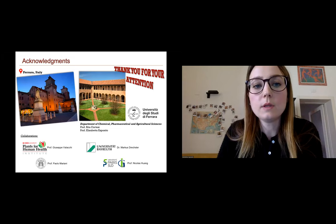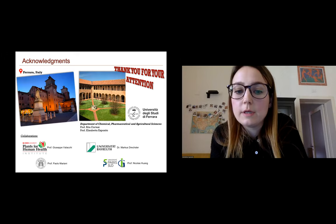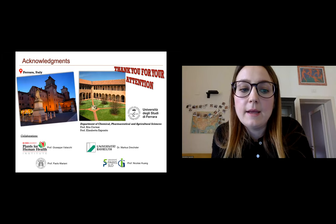I would like to thank my research group — Professor Rita Cortesi and Professor Elisabetta Esposito at the University of Ferrara — our collaborators, and thank you all for your attention.